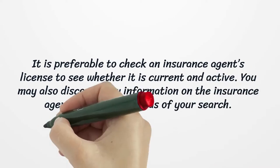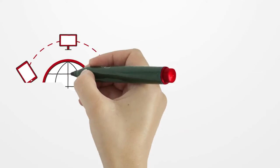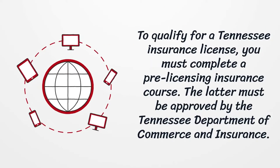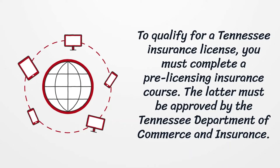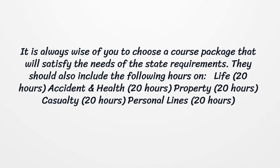It is preferable to check an insurance agent's license to see whether it is current and active. You may also discover new information on the insurance agent within other areas of your search. To qualify for a Tennessee insurance license, you must complete a pre-licensing insurance course. The latter must be approved by the Tennessee Department of Commerce and Insurance. It is always wise to choose a course package that will satisfy the needs of the state requirements.